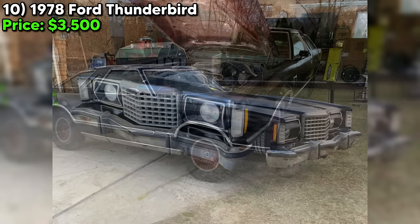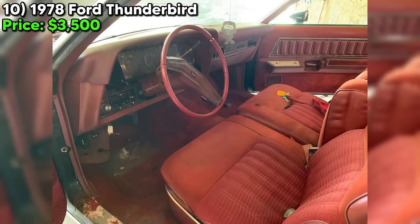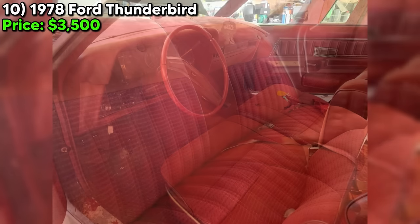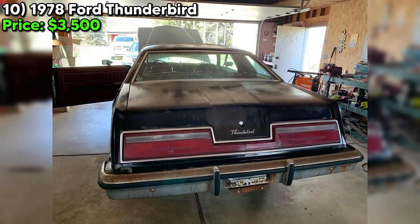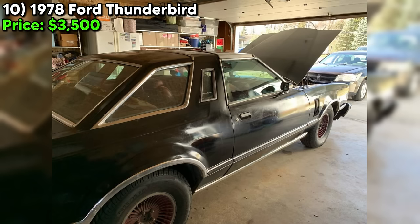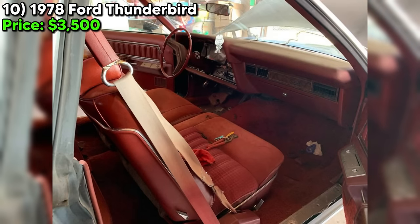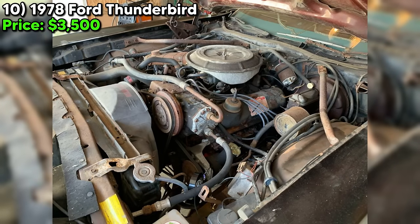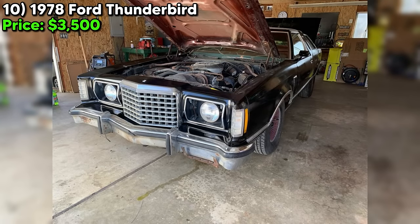A 1978 Ford Thunderbird is just begging for a new home. This classic beauty is up for grabs on Craigslist Marketplace for just $3,500. The seller says the car is in good condition, and it looks like they've put in some serious work to get this baby back on the road. The T-Bird was sitting in a driveway for years, not running, but now it's purring like a kitten. The 351M engine and automatic transmission are ready to take you on your next adventure. The seller has gone the extra mile — replacing everything from plugs and wires to front bushings and ball joints, new front shocks, bearings, rotors, pads, calipers, brake hoses, and new rear shocks and coil springs. This car is ready to ride smooth.